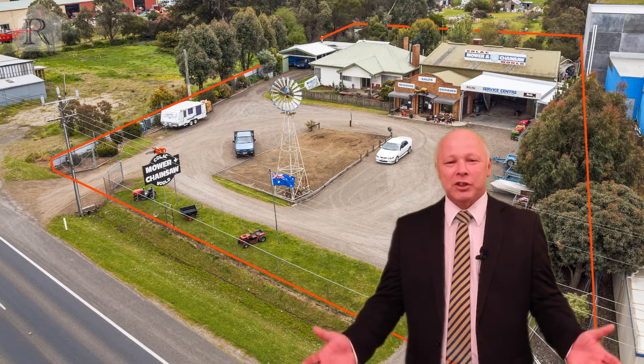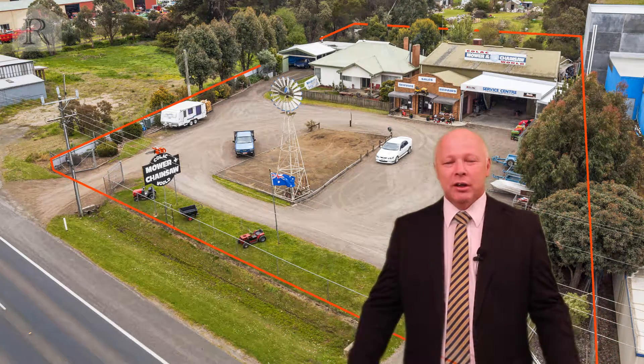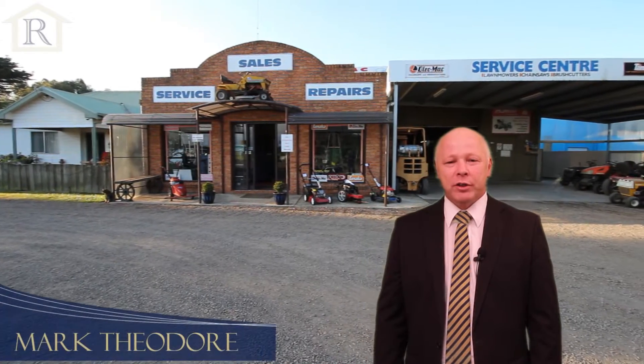Welcome to 386 Princess Highway here in Kylak West. My name is Mark Theodore from HF Richardson's and I'm your host here today. Right behind me is a property that has multiple uses — it's a one with a lot, so come with me and I'll show you through.